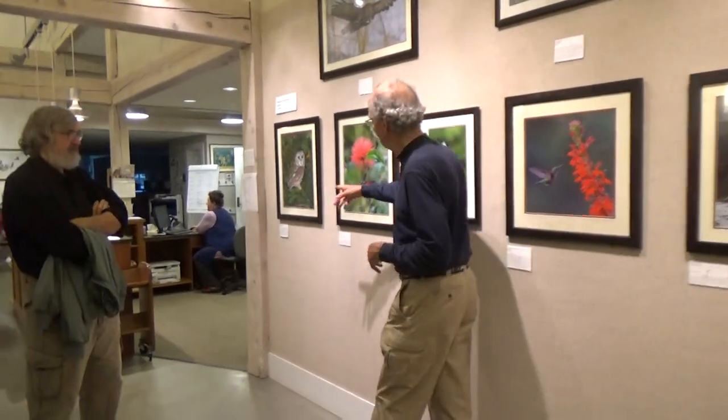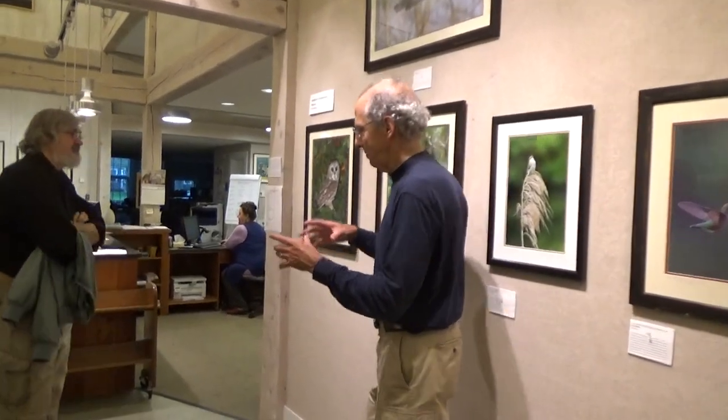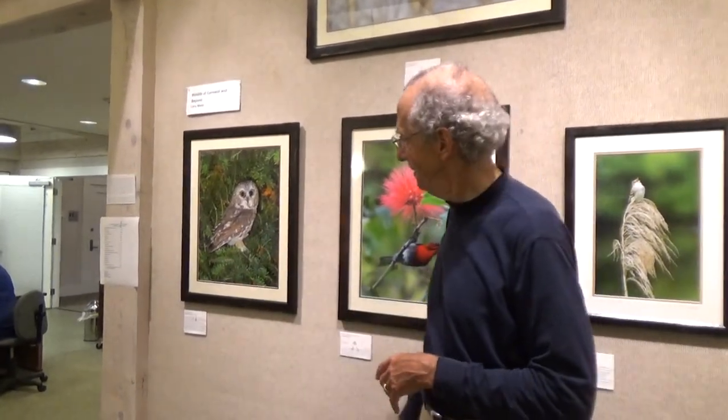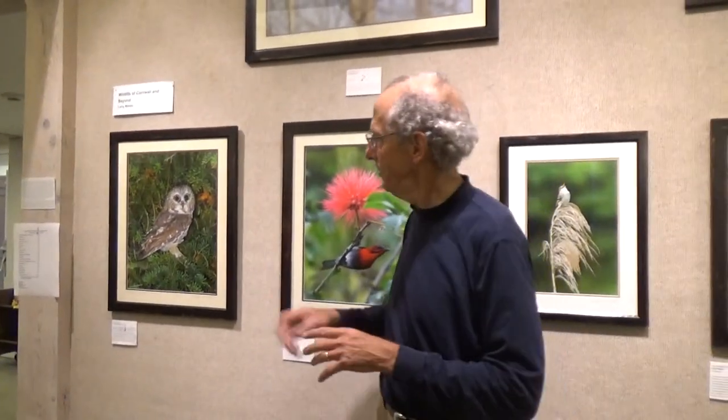I visit a friend every fall in the Adirondacks, and after you band the owls you put them outside in the dark so they can get used to the dark again after being inside. We place them on a tree and they'll sit there until their eyes adjust. At one point, this tree had four saw-whet owls sitting in it. They're very photogenic and very tame. Owls can't move their eyes — they have to move their head. Their head can turn 270 degrees because they have extra vertebrae in their neck.